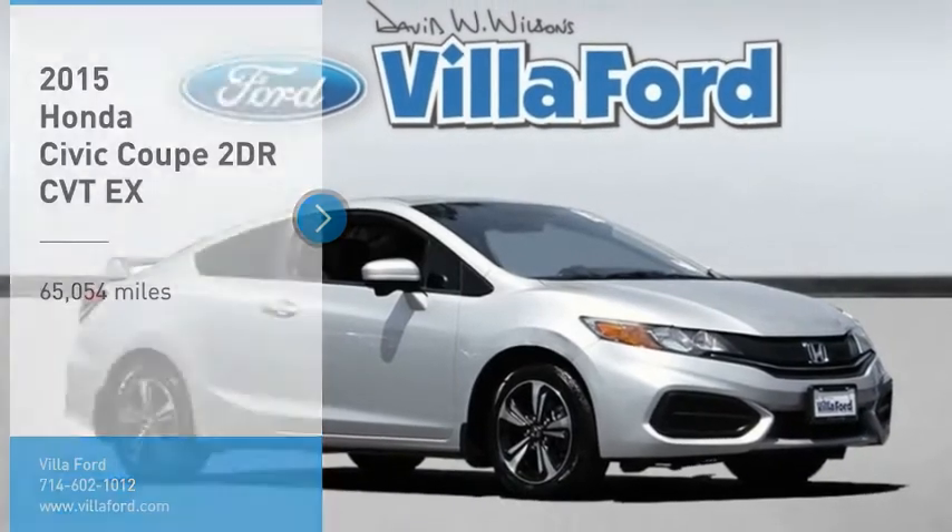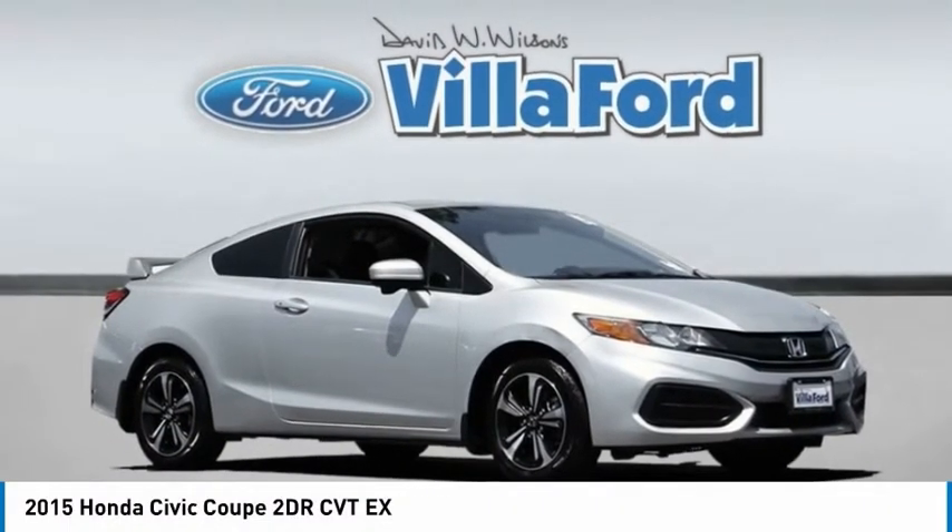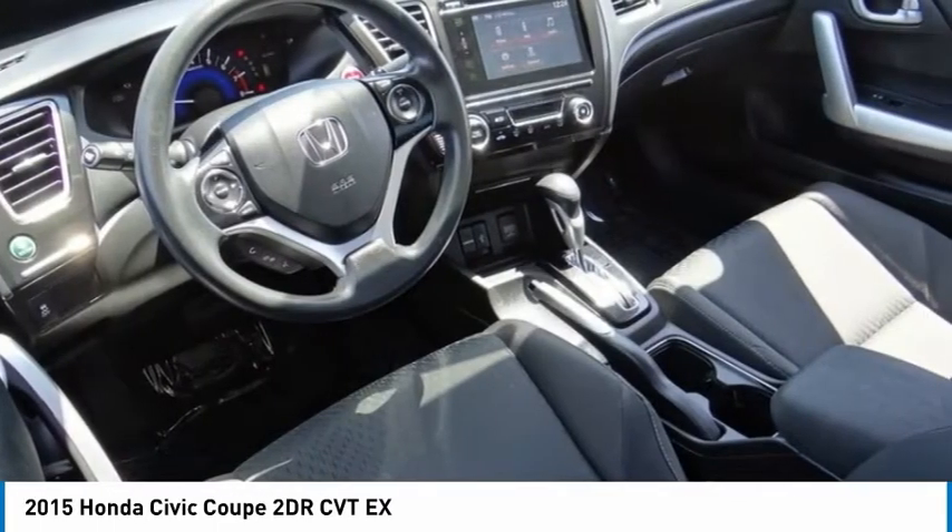A ride in a 2015 Honda Civic. Practical, awesome gas mileage, and incredibly reliable.